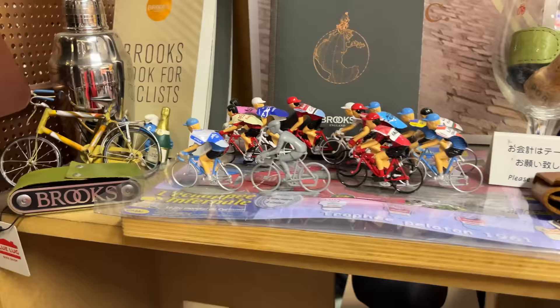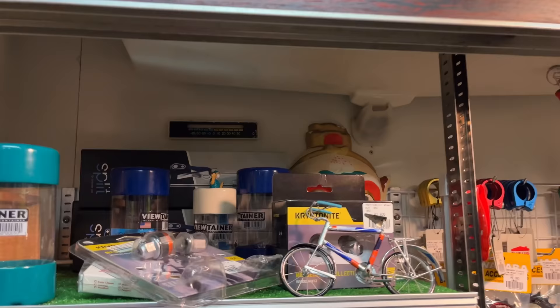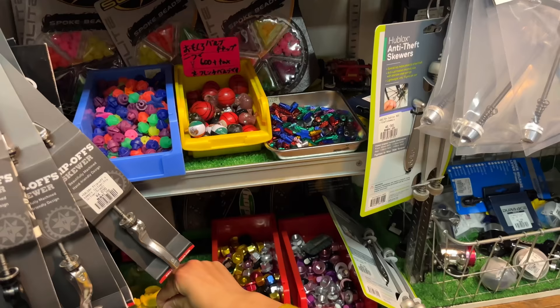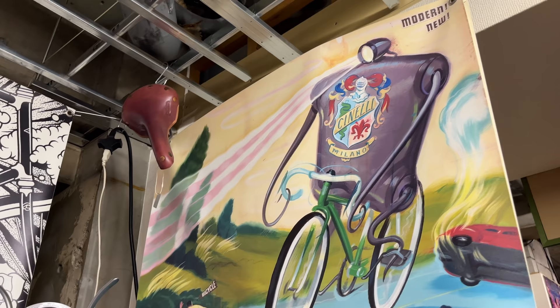They've got these little statues here — I just love it, there's stuff everywhere. Check this out — some more statues up here. This guy's just hanging out. They've even got anodized bolts over here and banana packs in case you want a pack of fake bananas. Just where do they get half this stuff?